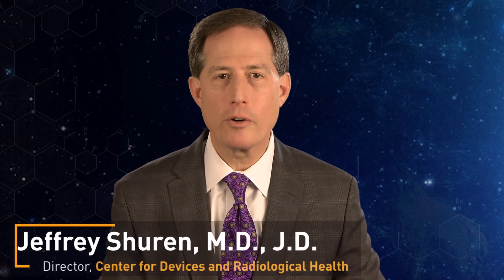Hello, I'm Jeff Shuren, Director of the Center for Devices and Radiological Health at the U.S. Food and Drug Administration. We regulate devices, helping to get high-quality, safe and effective devices to patients every day.